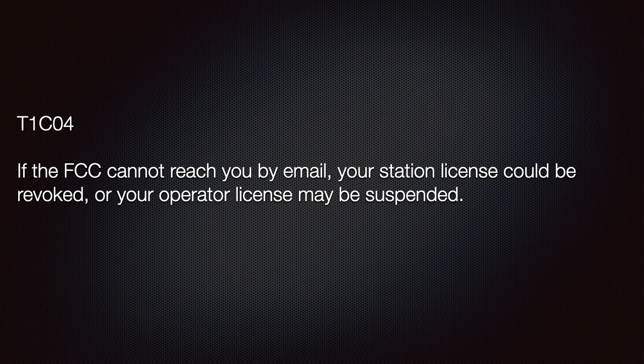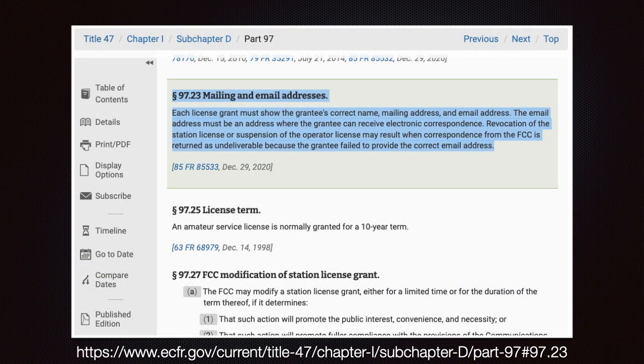This ranks high on the 'good to know' meter — it may even peg the scale. If the FCC cannot reach you by email, your station license could be revoked or your operator license may be suspended. Part 97.117 states that we must keep our name, mailing address, and email address current.